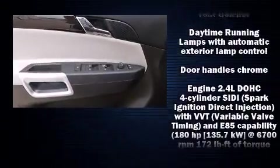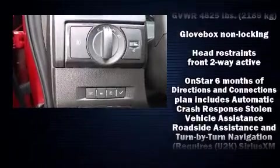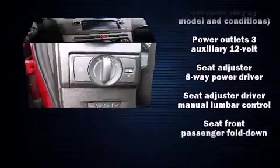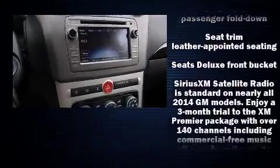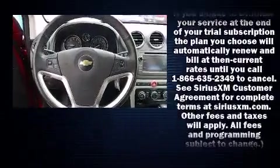Passenger security is always assured thanks to various safety features such as dual front impact airbags with occupant sensing airbag, front and side impact airbags, OnStar, and four-wheel disc brakes with ABS.